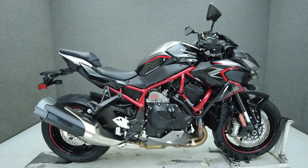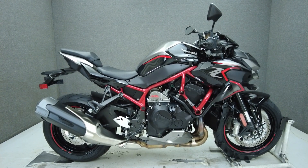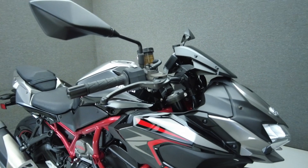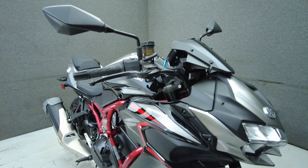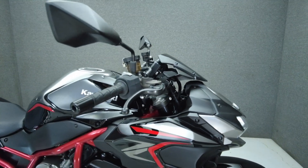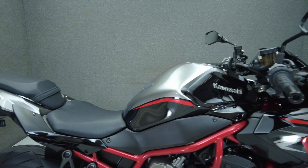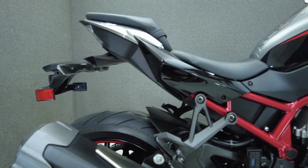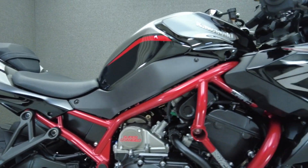Hey everyone, this is Keegan from National Power Sports. This stock 2022 Kawasaki ZR1000ZH2 with 6,723 miles passes New Hampshire State Inspection and runs well. It comes equipped with ABS, traction control, cruise control, and we have also replaced the front tire.